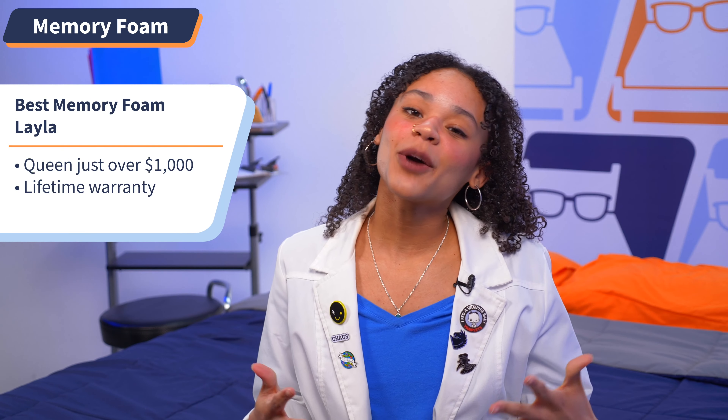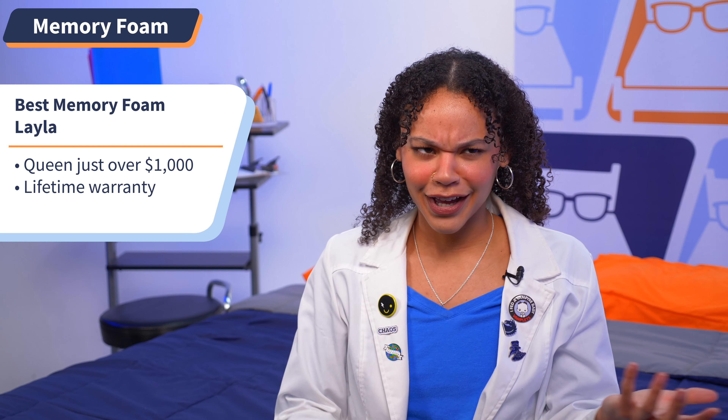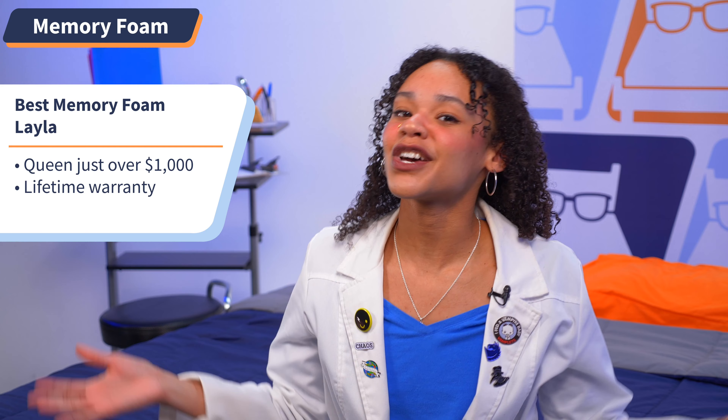Layla comes with a really affordable price tag given the luxury options — just over $1,000 for a queen. Bargain buy and a worthwhile investment? That's right. Layla also comes with a lifetime warranty.